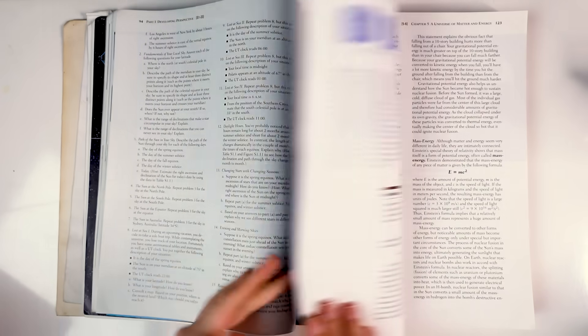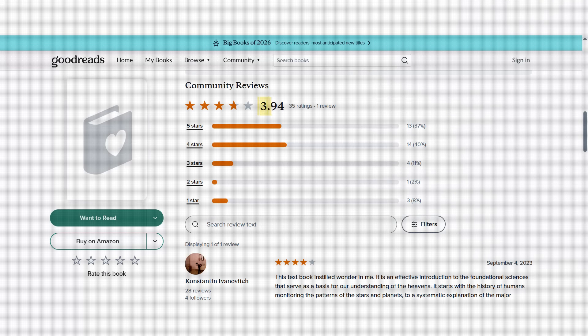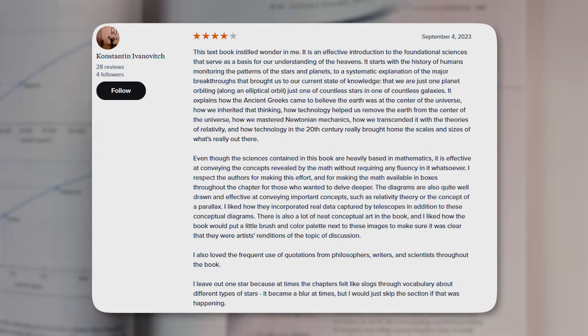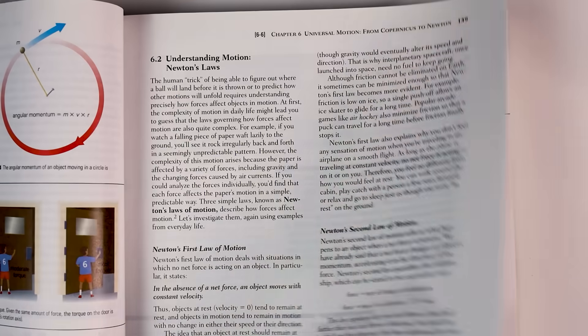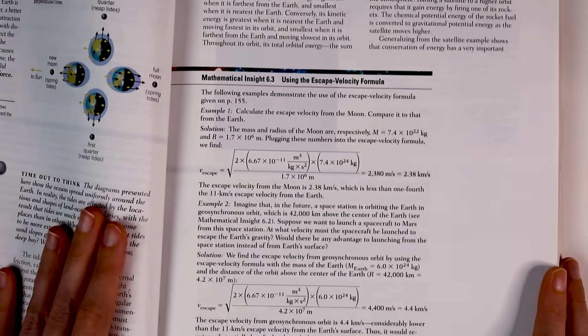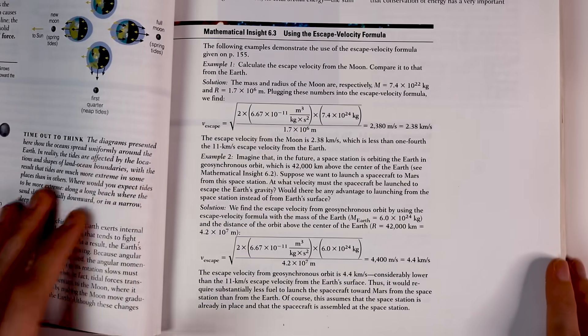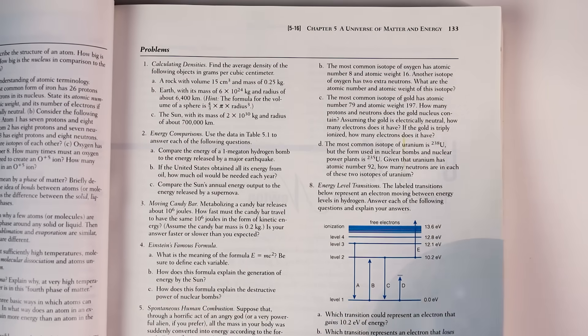A popular book assigned to astronomy students is The Cosmic Perspective by Bennett, Donahue, Schneider and Voit. It appears on 1,080 syllabi and has a 3.94 rating. A four-star review says it's an effective introduction to the topic that instilled wonder in the reader, highlighting the mix of history, math and philosophy that rounds out the text. The book includes a variety of questions at the end of each chapter, including group discussion questions, deeper short answer questions, and quantitative questions to get into the math.